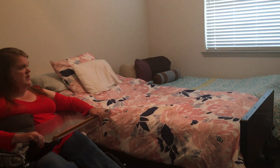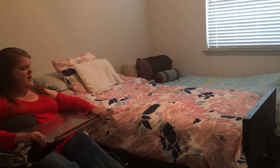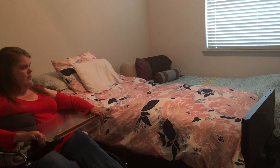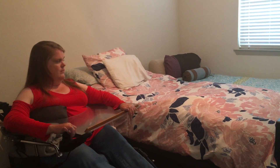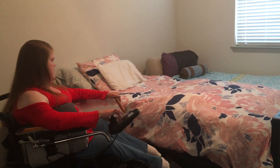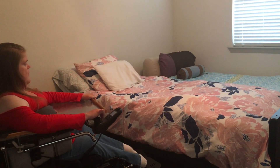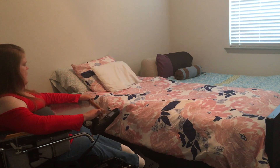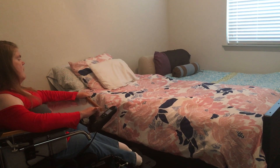Hey Google, turn on knees. [Sure, turning on the knees.] Hey Google, turn on knees. [Okay, turning on the knees.] Very simple, same basic commands. Hey Google, turn on back. [You got it, turning the feet on.] Hey Google, turn on back. [Sure, turning on the back.] Hey Google, turn on feet. [You got it, turning the feet on.]